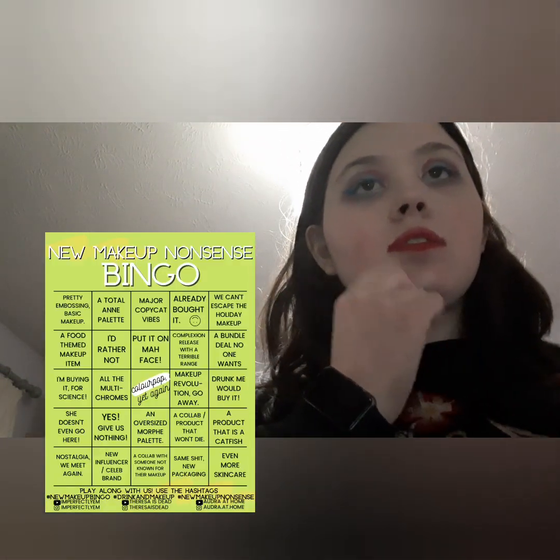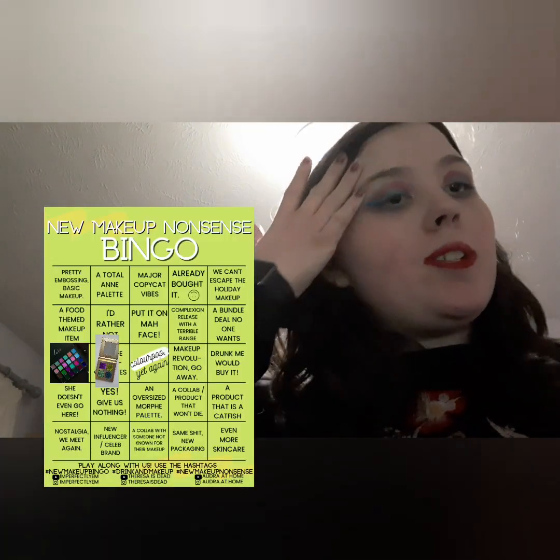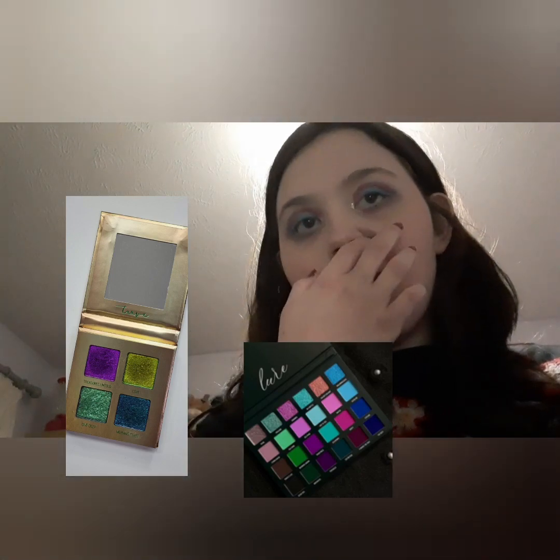Blend Bunny Cosmetics Love and True palette — I'd probably put it on 'all the multi-chromes' because it looks amazing. There's the quad, all the glitters, and then there's the all-matte palette, so I'd put it there.